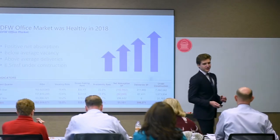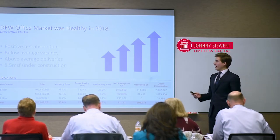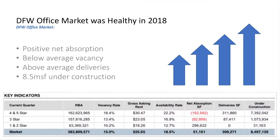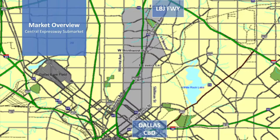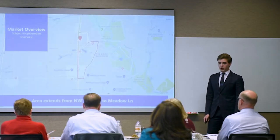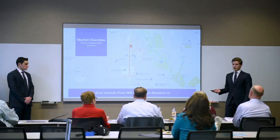Thanks, Sam. Starting the market analysis on a macro scale, the DFW market in 2018 was very healthy, with positive net absorption and below-average vacancy sitting at 15%, roughly 2% lower than the historical average. Narrowing down to the Central Expressway sub-market, it extends as far south as the Dallas CBD and as far north as Forest Lane, just south of LBJ Freeway. The subject neighborhood and micro-neighborhood are outlined on the map, which Austin will cover further.